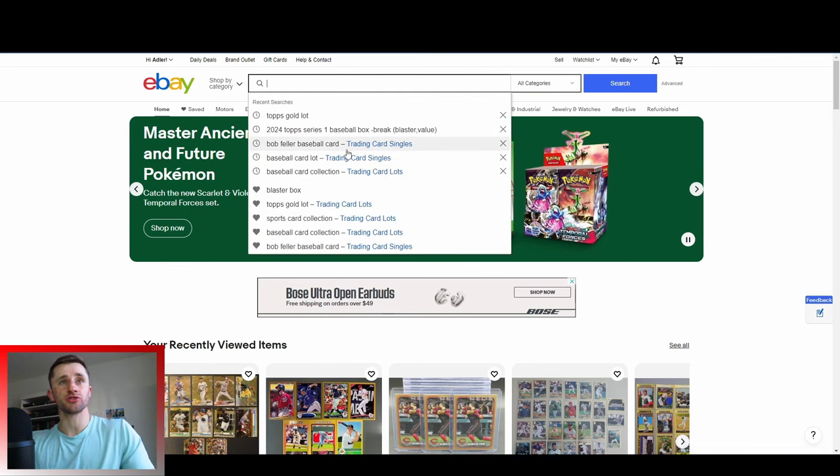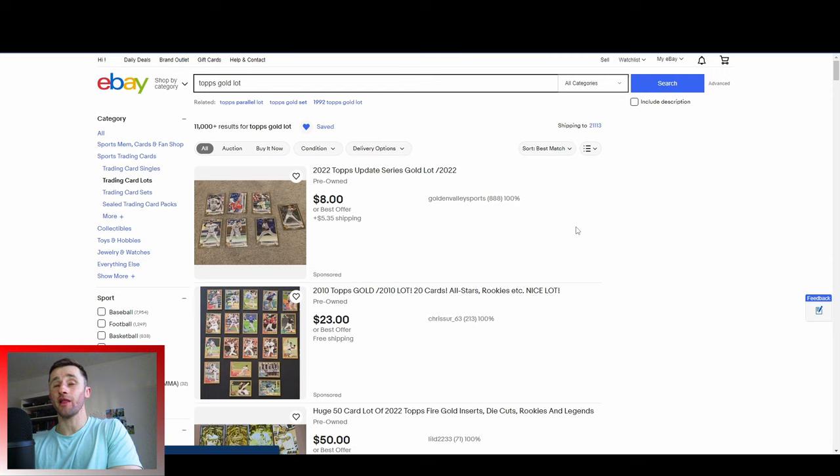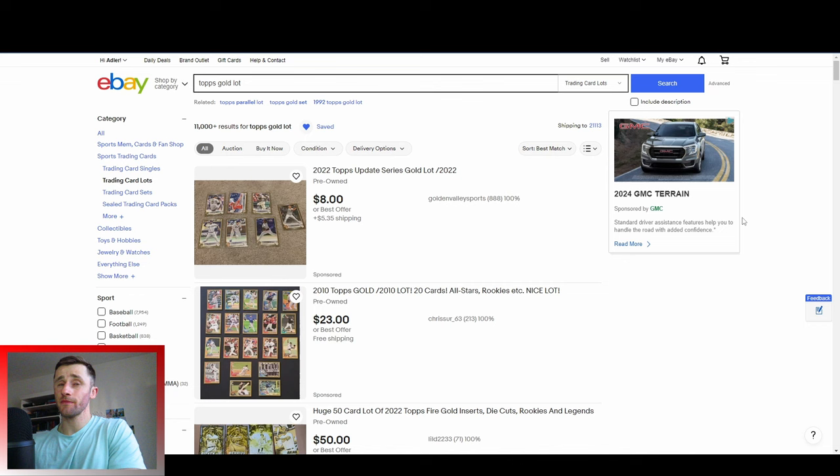We'll look at our searches here. Topps Gold Lot is something that I've been searching a lot lately and I found that they're quite entertaining to look at what people are listing. So if I find something really cool, I'll skip to it, highlight it, and show you guys what I'm working with.